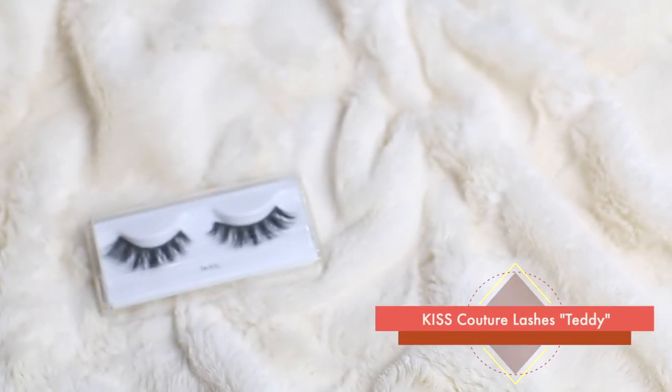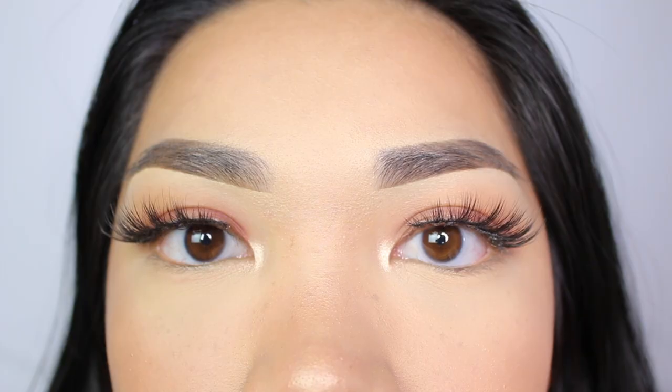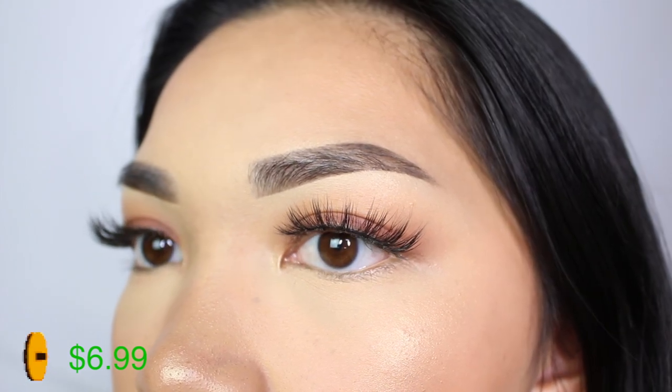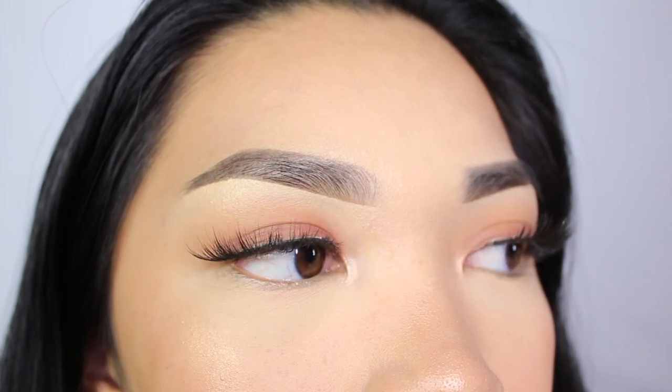I actually filmed my whole outro and finished the video but I forgot these lashes, so here they are: the Kiss lashes in the style Teddy. These are cute but I don't typically reach for them. If I do, I'd wear them with a simple eyeshadow look like what I'm wearing right now, because they're not as dramatic but they're still kind of out there — kind of in between.